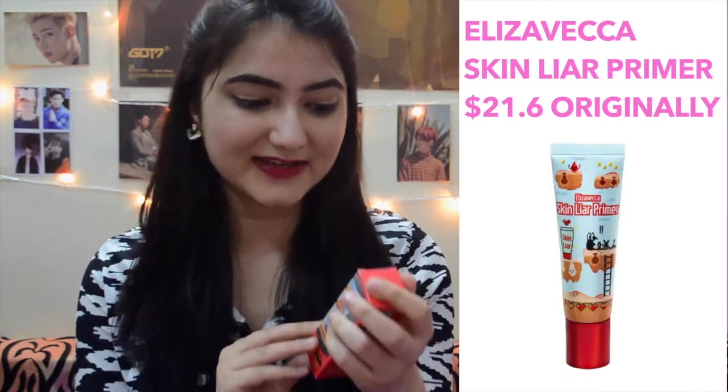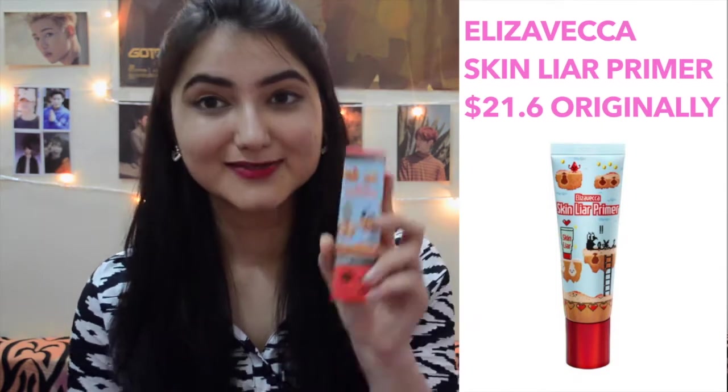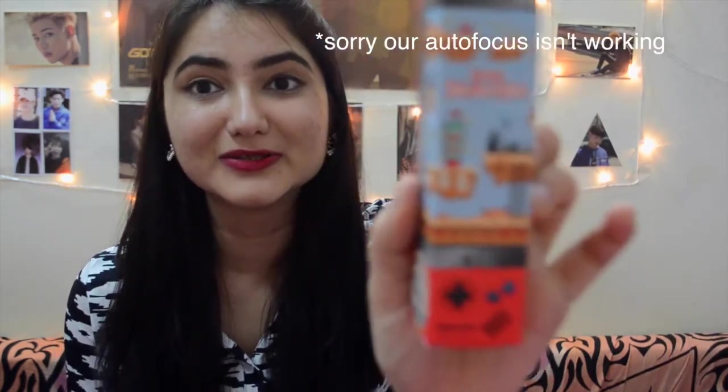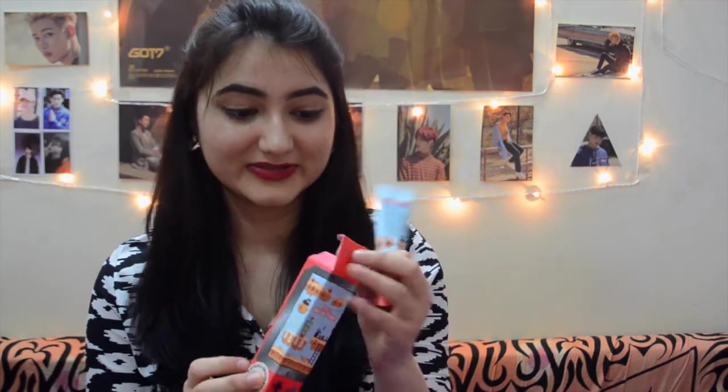After prepping with the beauty water, the next thing I used is a primer. The primer I ordered is Elisa Vecca's Skin Layer Primer. It comes in this really cute packaging that looks like a video game — it's really small, but primers go a long way. It doesn't have any English description on the packaging so I can't describe much about it, but basically it's a primer.